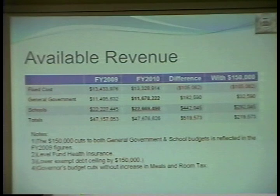For 2010, after we take our fixed cost number, what's left is $11,678 for general government, which is an increase of $182,590 when we compare it to the adjusted 2009 budget. And for the schools, $22,669,490, which is an increase of $442,045 as compared to the adjusted school budget for 2009.